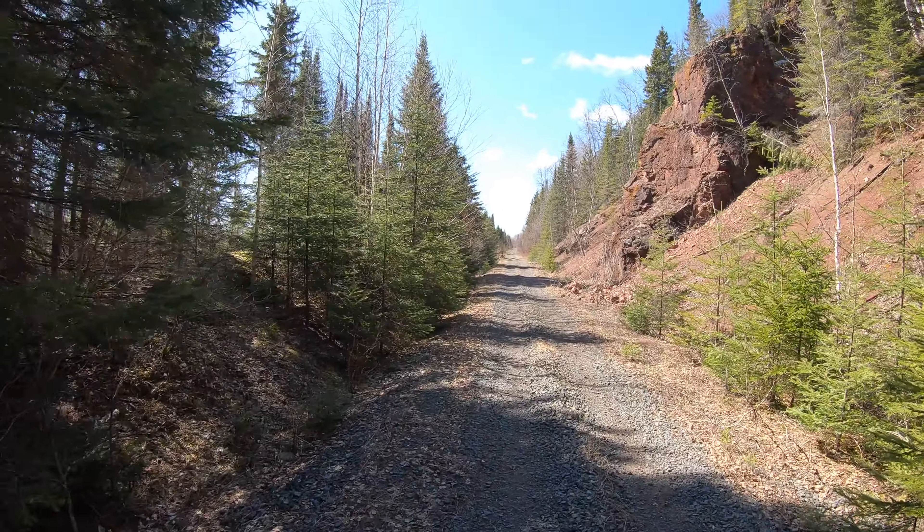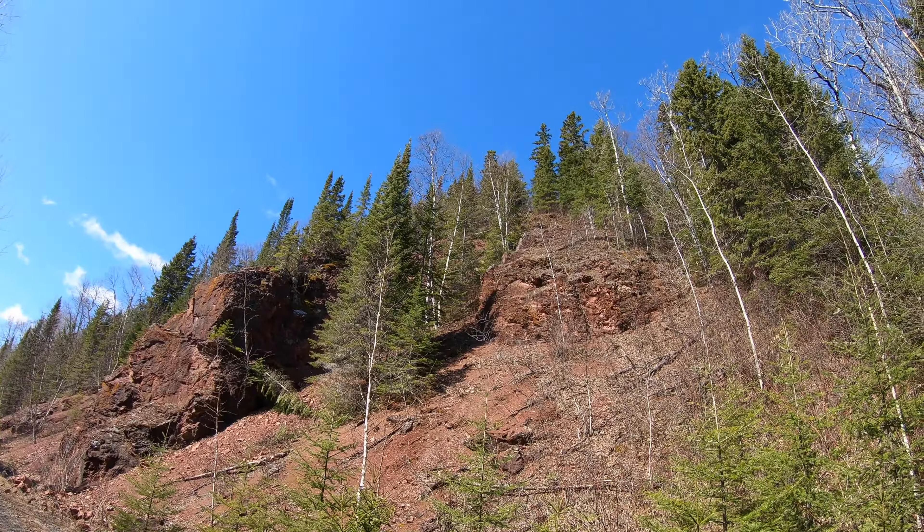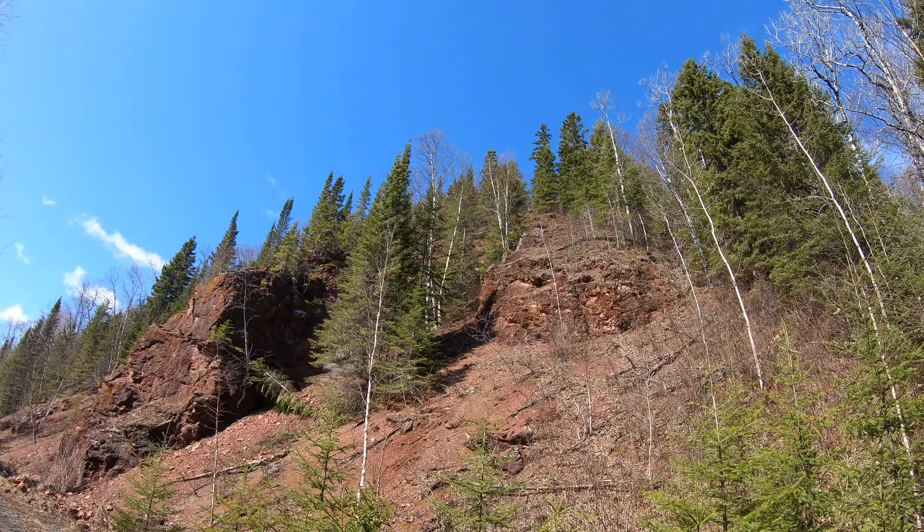We actually missed something and had to stop and double back. We missed the 168 mileage marker - you can see how these things are sometimes hidden a little bit, kind of obscured by the trees coming this way. So 168 tells us we've done a couple of miles already, which means we're almost halfway through our exploration for today. We're going to continue pushing south.